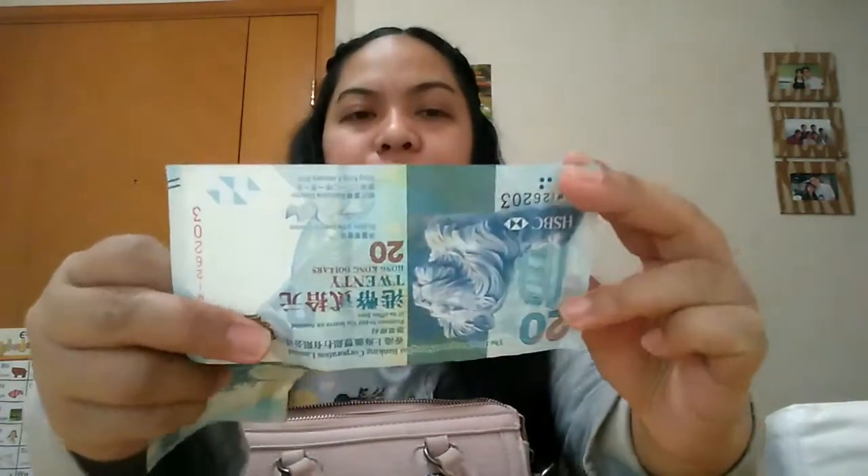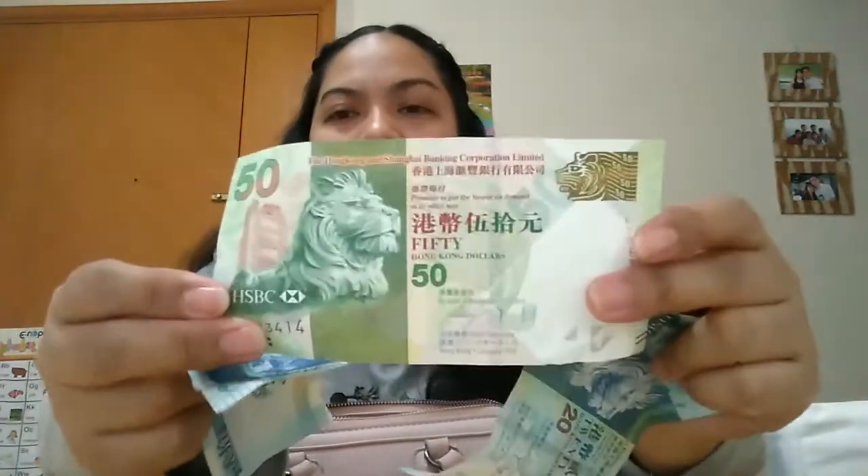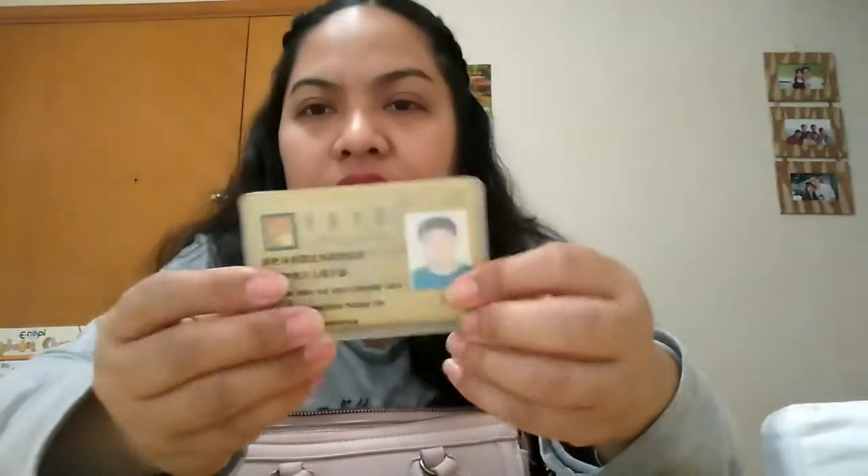Then I have money here — this is a 20 Hong Kong dollar bill and this one is 50 Hong Kong dollars. And then I have my cards here.